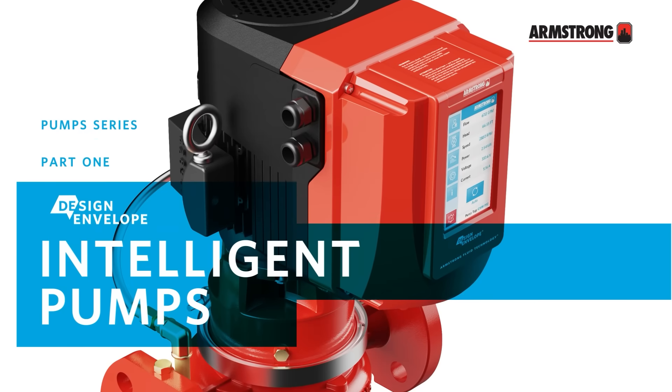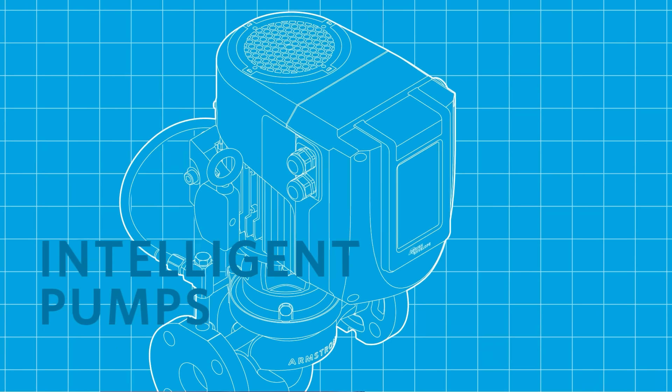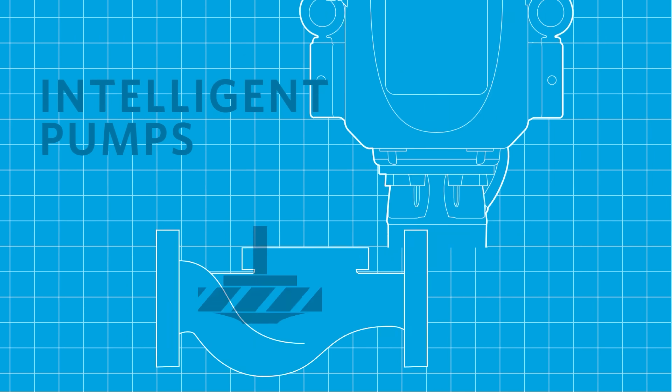Armstrong Intelligent Pumps with Design Envelope Technology enables the most flexible and cost-effective fluid flow and HVAC systems on the planet.